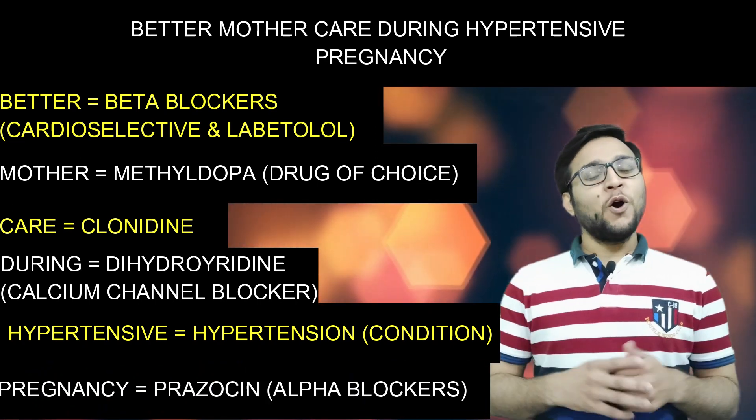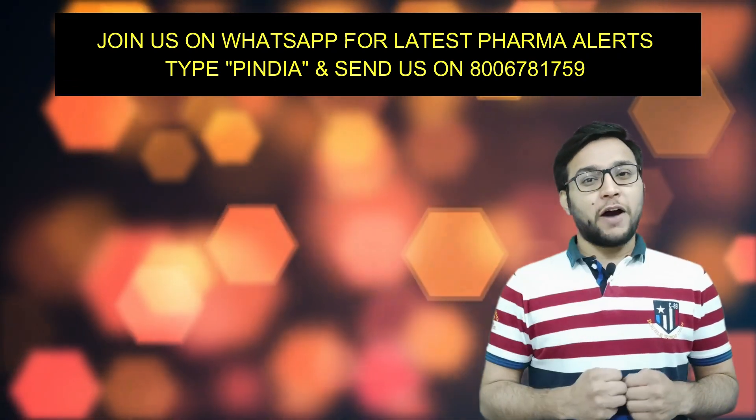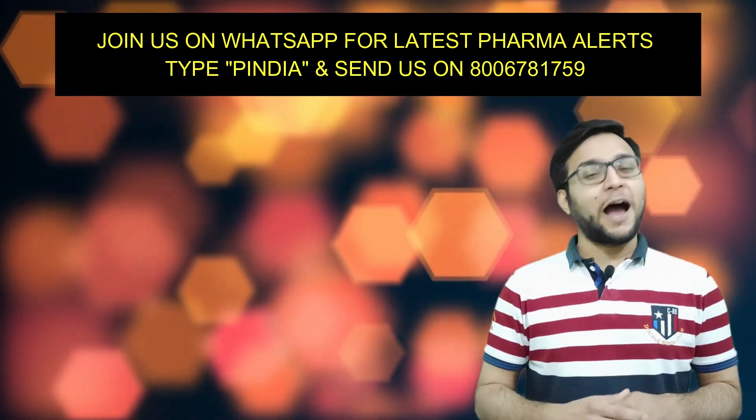I hope you liked this video. Stay connected with Pharmacy India — face it, fight it, and achieve it with Pharmacy India. Thanks for watching.